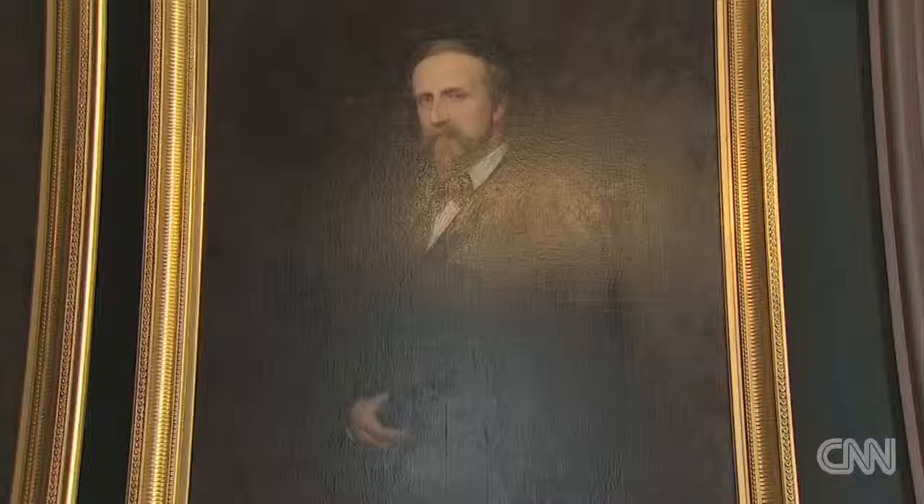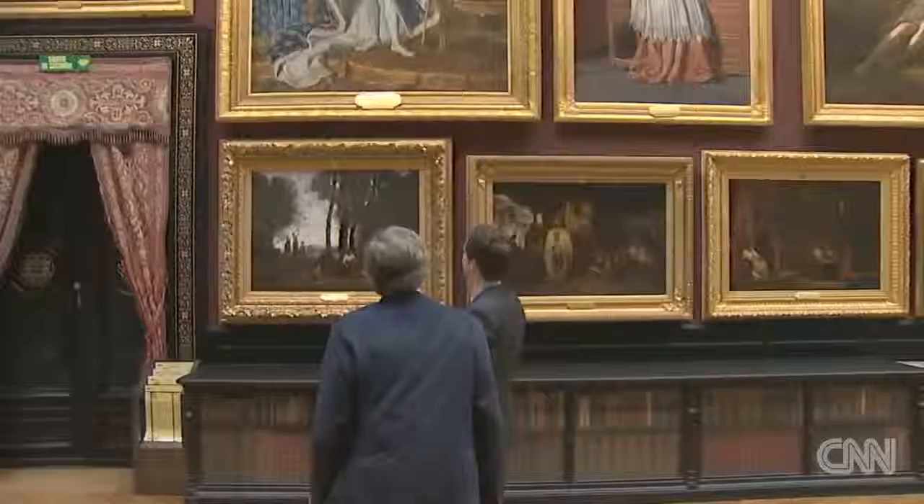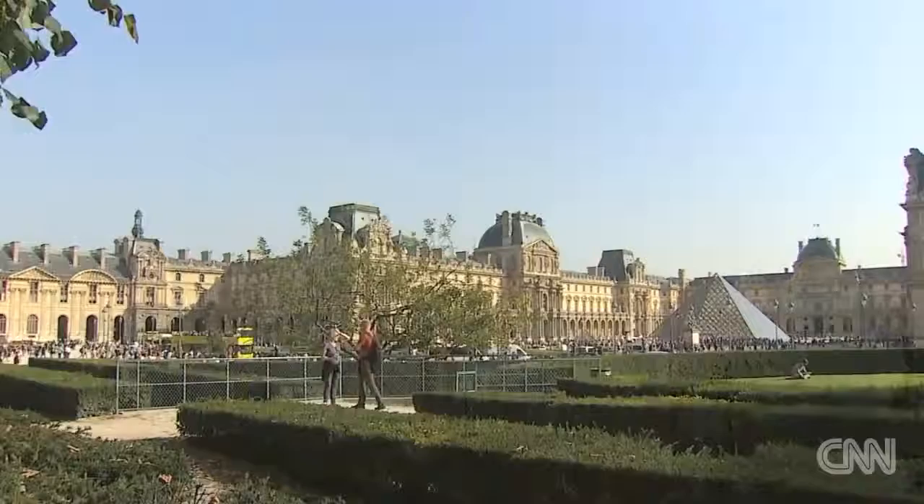It was a wealthy French nobleman, Henri d'Orléans, the Duc d'Aumale, who acquired the sketch along with the Château's huge Renaissance collection. Practically ever since, there has always been the suspicion that the drawing was either a da Vinci original or perhaps done by one of his handful of students.